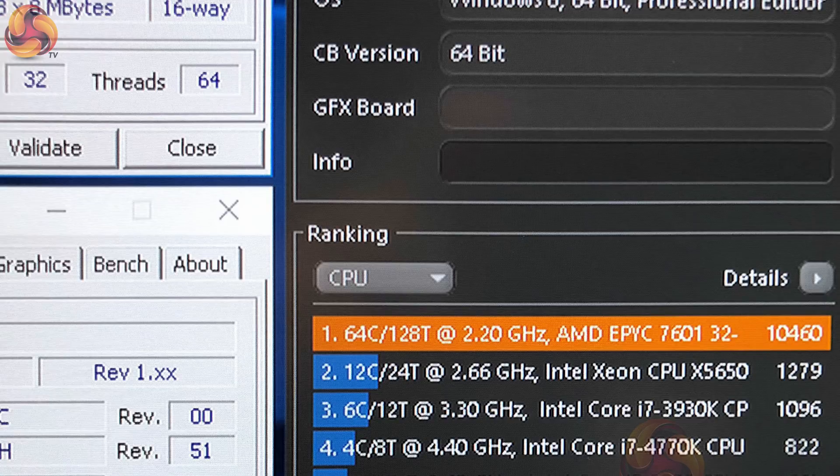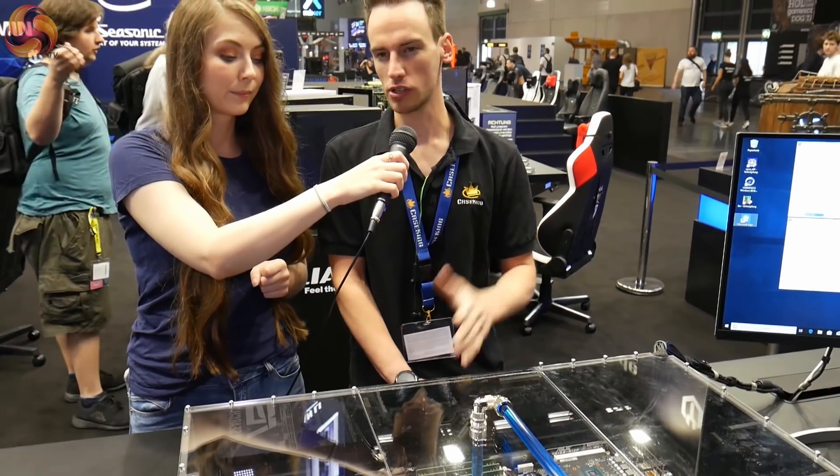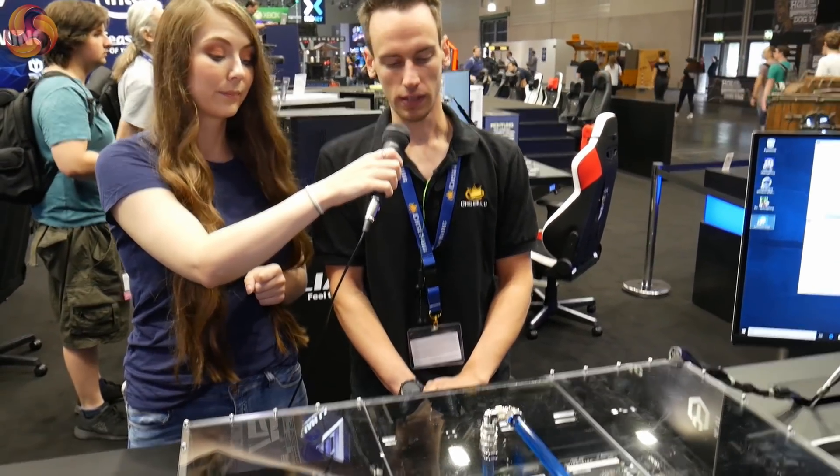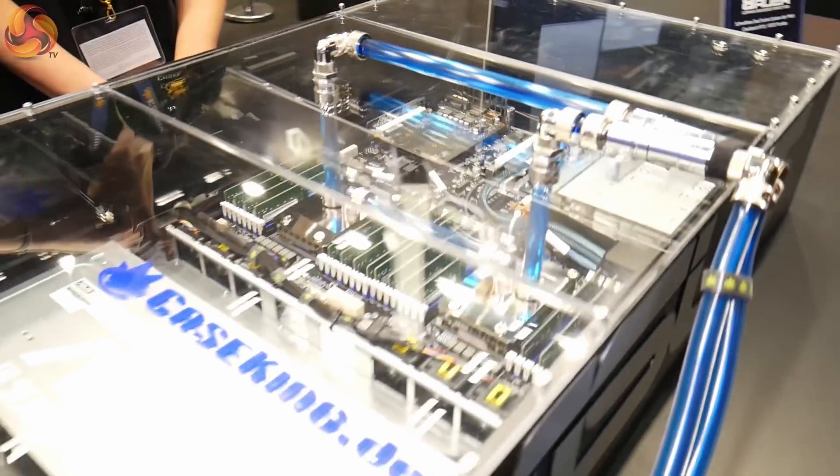So what sort of cooling did you have to do to ensure to keep those CPUs cool at such a high clock speed? We're running those CPUs typically chilled. We have a water chiller in the base of this, and the water temperature is roughly 18 degrees Celsius, so we can keep the CPUs really, really cold. We can push them a lot more in voltage.